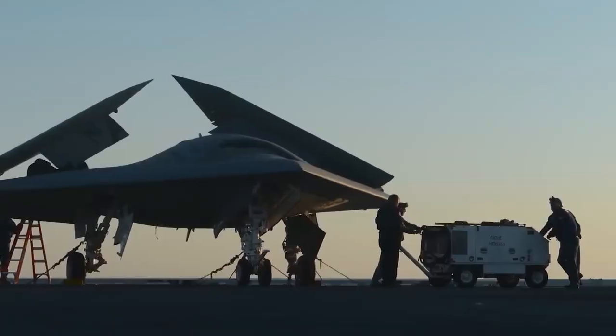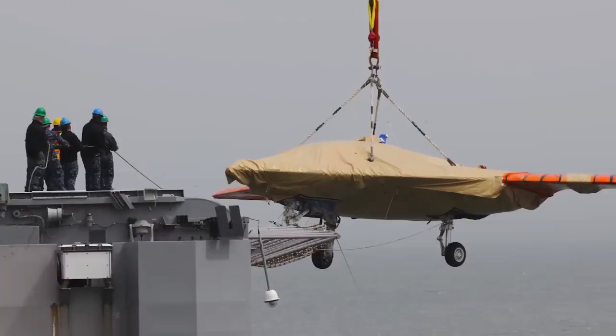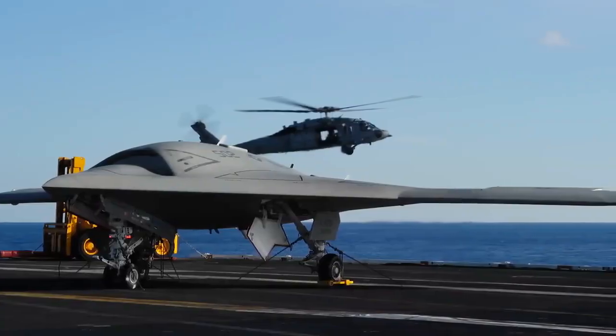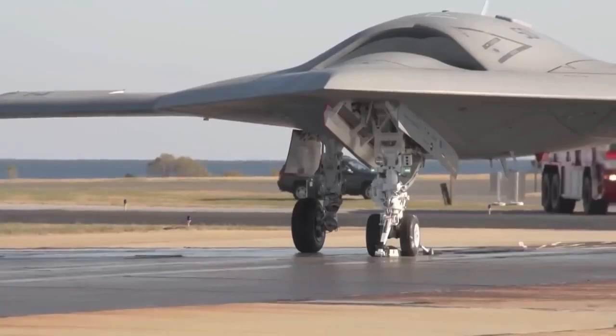By May 2015, the primary test program was declared complete. The X-47B demonstrators themselves were intended to become museum exhibits after completing flight testing, but the Navy later decided to maintain them in flying condition pending further development.